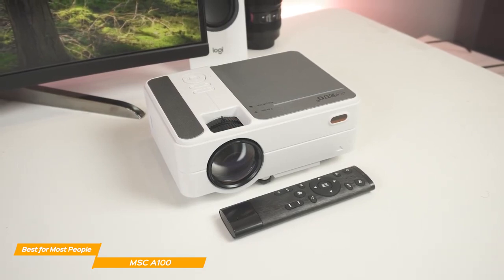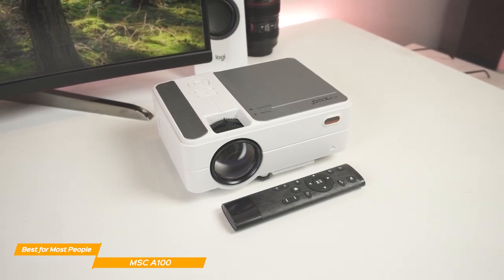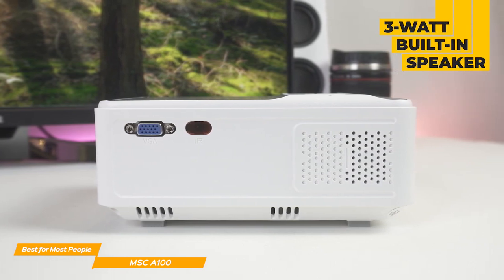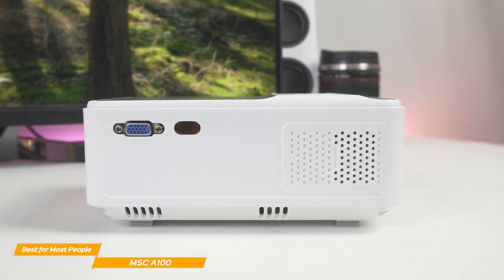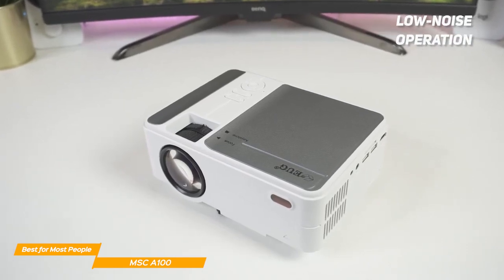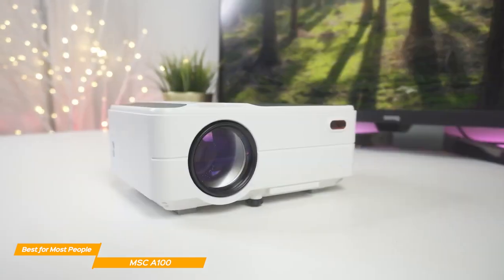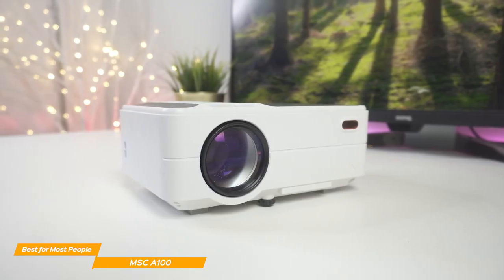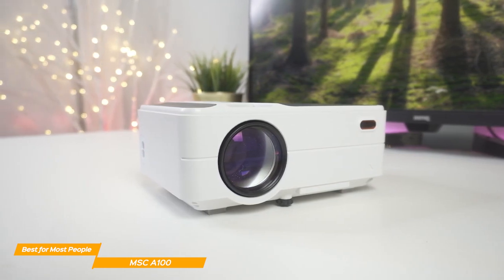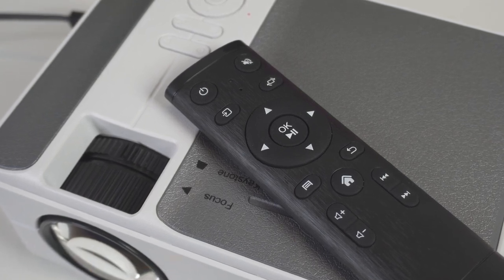It is small and portable enough to use as a backyard projector as well — simply set it up on a tripod, connect your device, and enjoy your favorite movies and TV shows under the stars. And with its 3W built-in speaker, you won't need to worry about carrying additional speakers, though I would recommend some external speakers if they're available. The projector is equipped with the latest cooling system, which cuts the fan noise and extends the life of the device. The MSC-A100 is a very solid, budget-friendly projector that delivers clear and sharp images, a variety of convenient features, and a compact design for easy portability, all for under $100. If you want something that will get the job done well at an affordable price tag, this is a perfect projector for you.